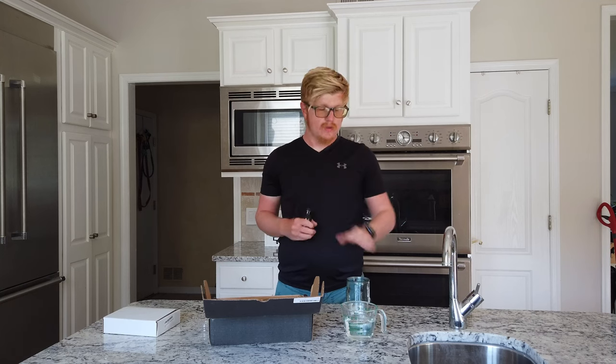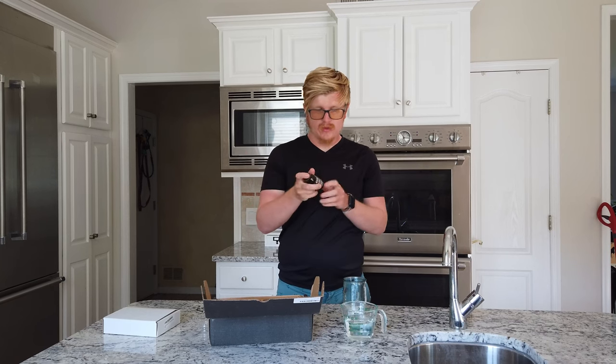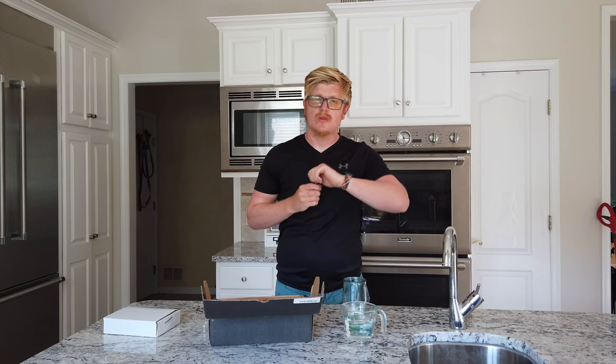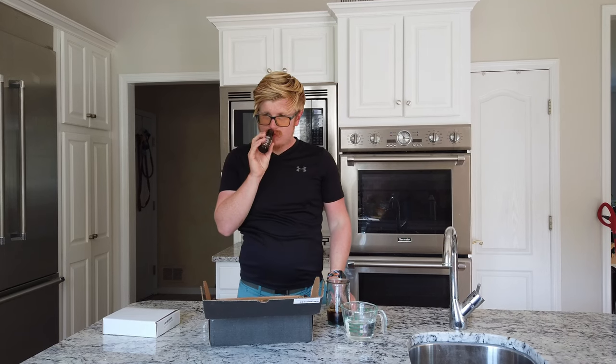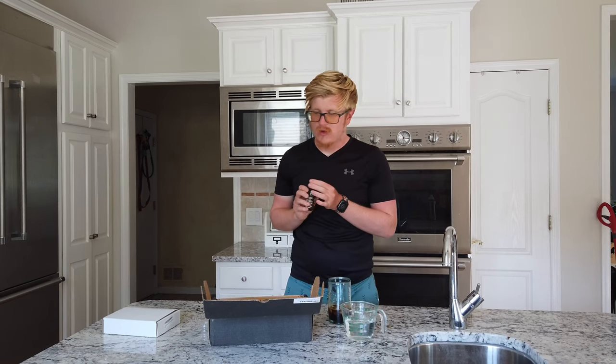I remove the little seal — it says pour brew into a glass with ice. Here's a glass with ice. I'm sure you need to shake it; it doesn't really say to shake before serving, but I know some cold brew concentrates have fines that settle. I pour it into the glass. The smell right now has a little sharpness because of it being concentrated, but I get hints of dark chocolate.